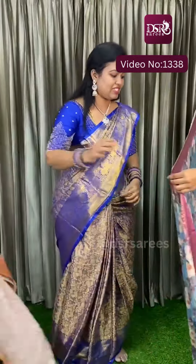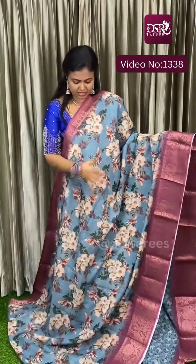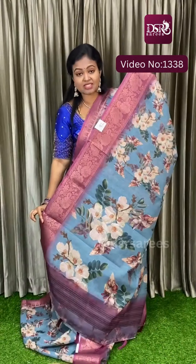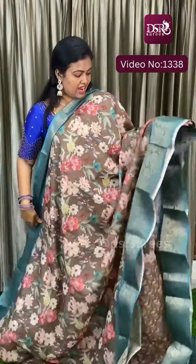And next is blue — metallic blue with dark onion pink or dark lavender color border. Really stunning. Here comes the pallu and blouse at just 999 plus shipping. Highly recommended sari, highly recommended material.